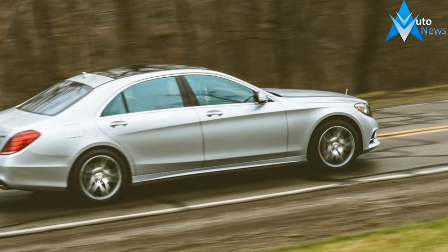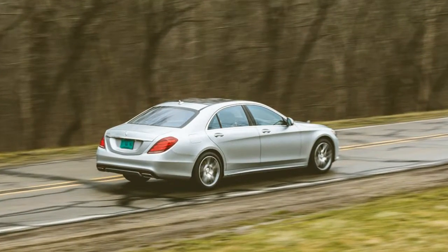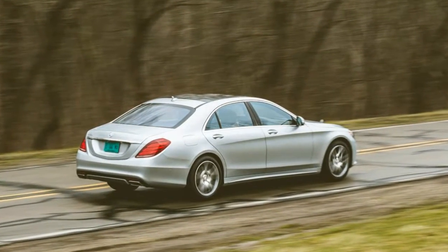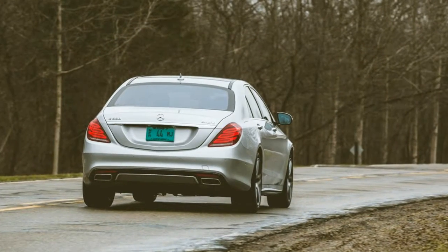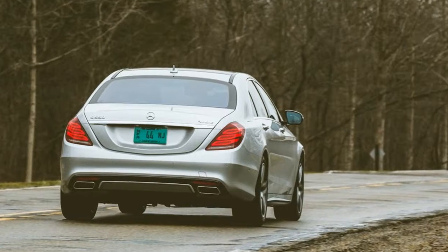Fitted with the $1,950 Executive Rear Seat Package Plus and its $16,250 of required packages and optional extras, our Benz's rear compartment resembled the first-class cabin of a Boeing 777.